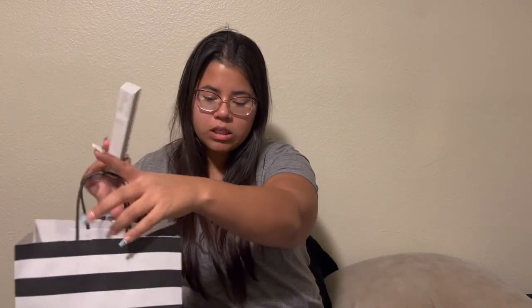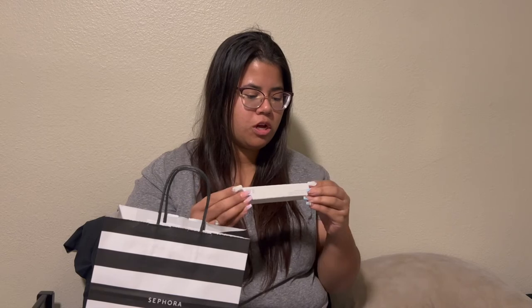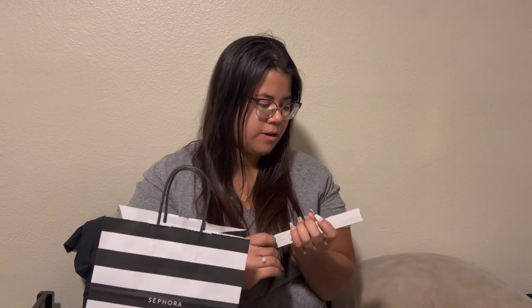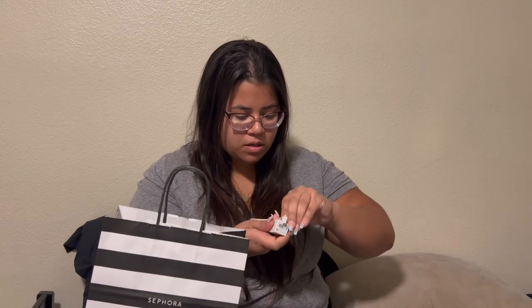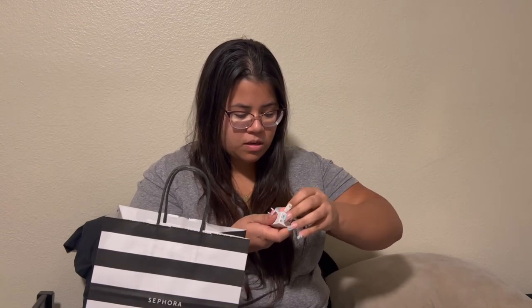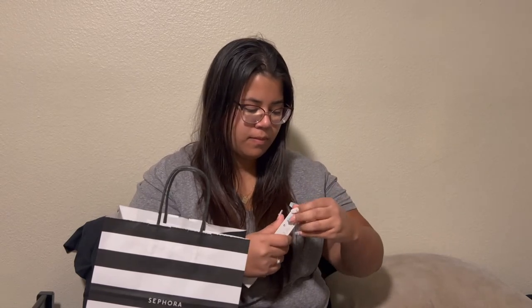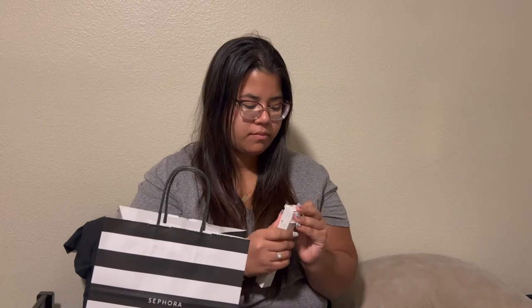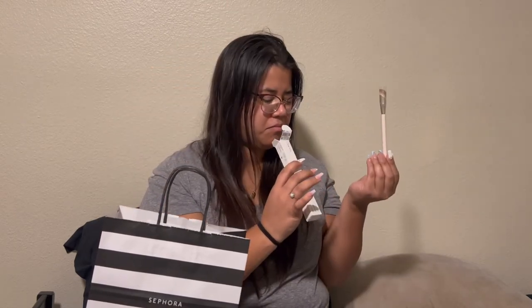And the last thing is a liquid touch brush for my concealer. There we go — just make sure. This one is a little cute brush, it's so cute.